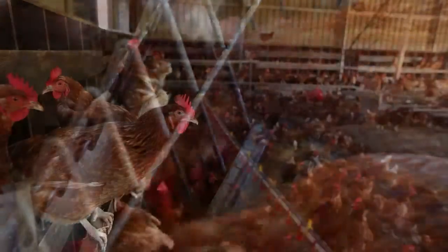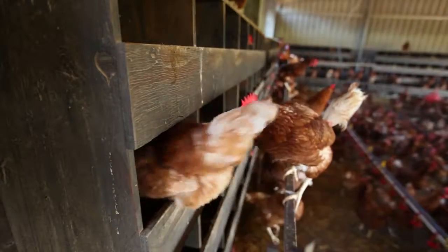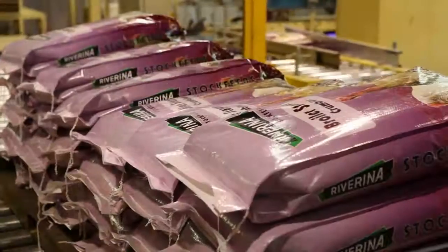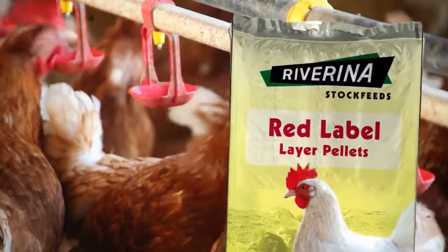For a flock of laying birds, the nutritional quality of your hen's feed is the single most important factor in egg production, size and shell quality. Riverina produce specific pellet, meal or mash formulas balanced for either high producing laying hens or domestic laying hens producing table eggs.